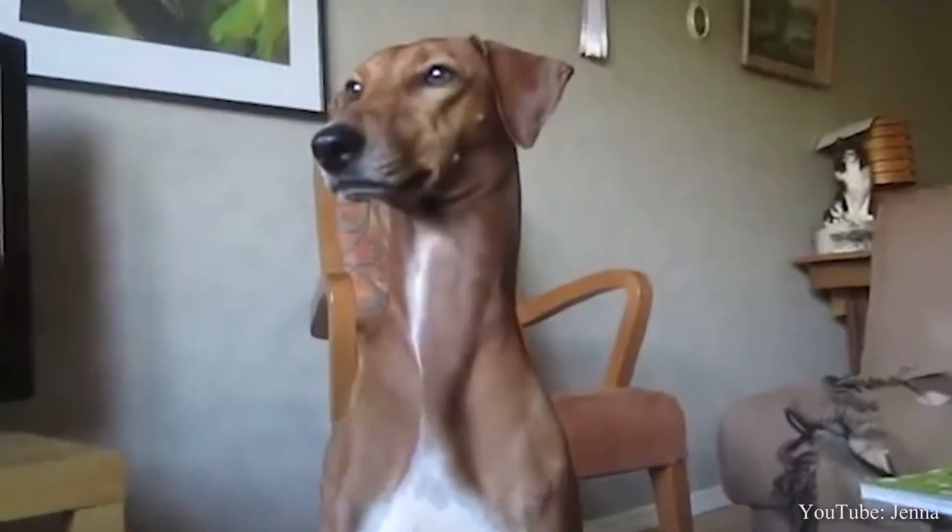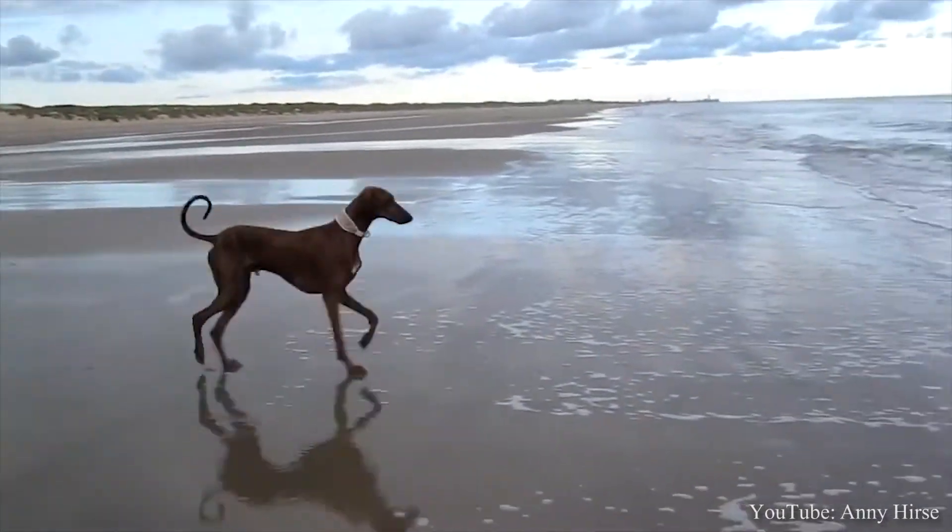Yo, yo, yo! Welcome to the Dog Solid Channel. Today we will be discussing the elegant Azawakh.